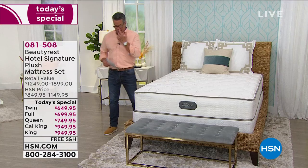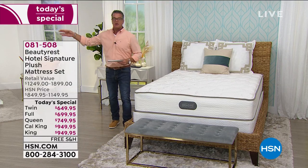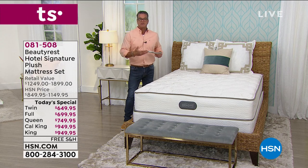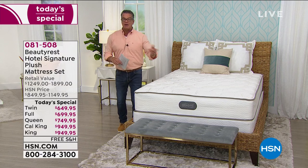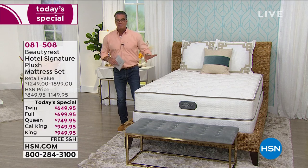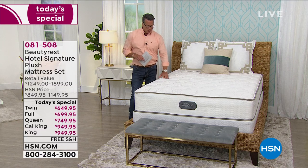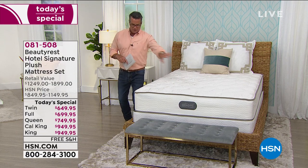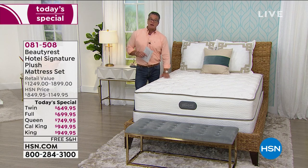If you ever needed a good night's sleep, it's probably right now. I know a lot of you are struggling with different things. My son went back to college, he's on the other coast, and I'm home alone. I want as many things in my personal space to be working as possible. When you come home, I don't think we've ever appreciated home so much. How about getting a brand new mattress? It's something new — it'll make you feel good.